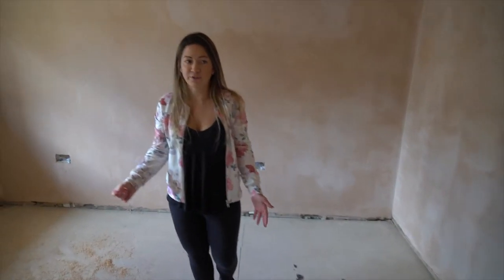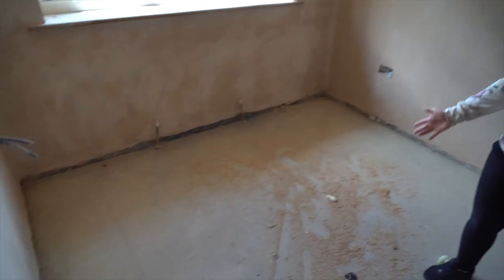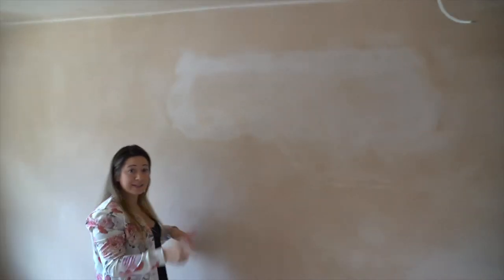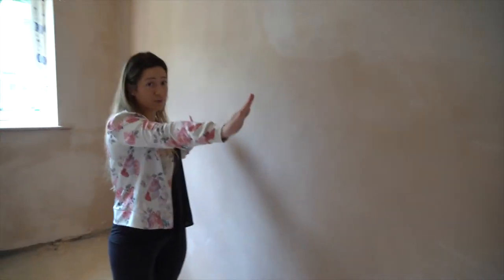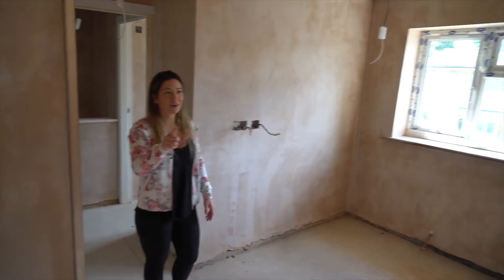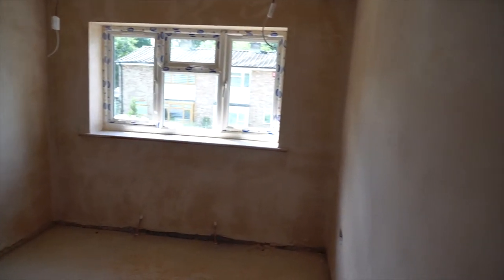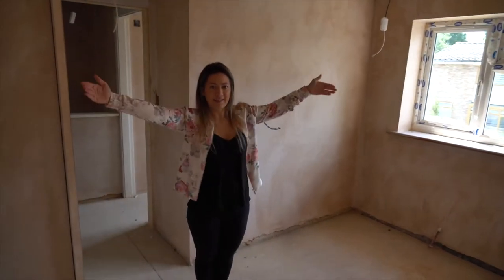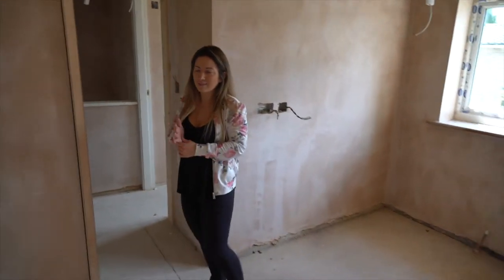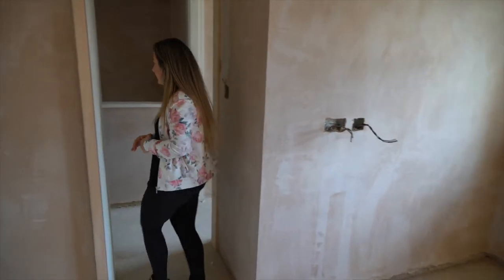This is the bedroom that belongs to this bathroom. We haven't really changed its layout — it is as it was when we bought it. We did block up a window here because if we develop the adjacent site we don't want windows on that side of the property. It was also an awkward window shape for blinds and curtains, so we decided to block it up.